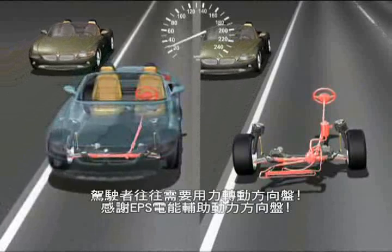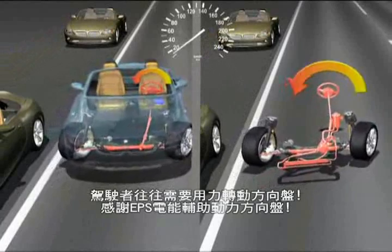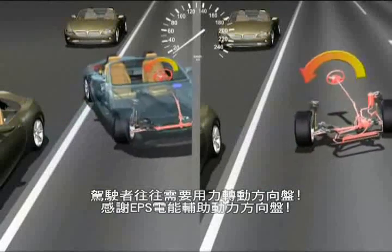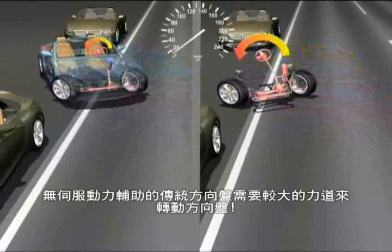In parking, where the highest steering forces are needed, the driver's moment always remains comfortably low thanks to the EPS. Conventional steering without the servotronic demands a higher moment from the driver.